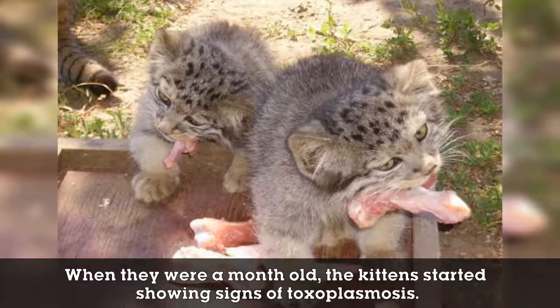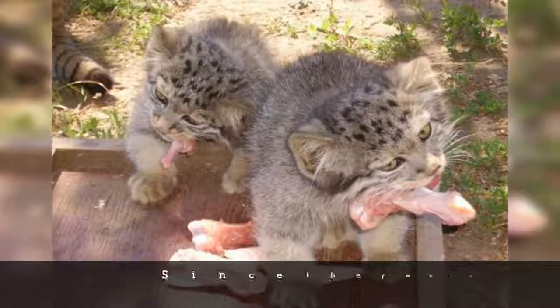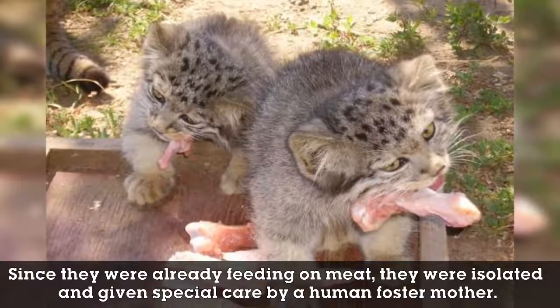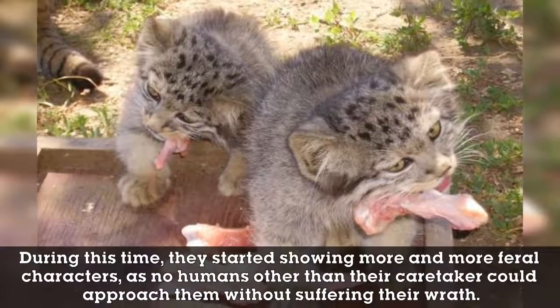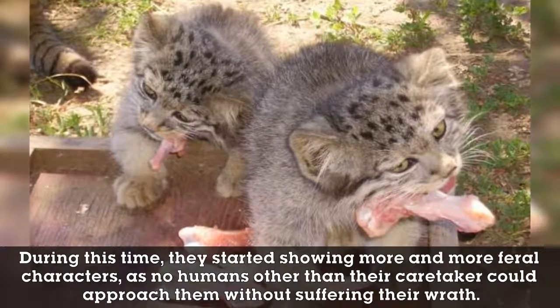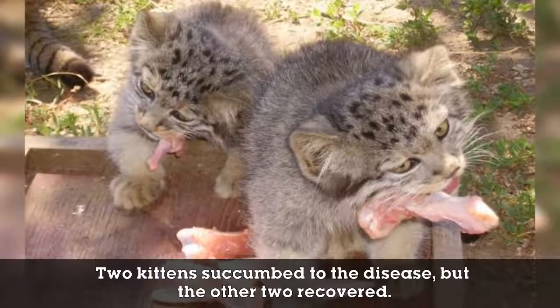Although growing big and strong, they had to combat disease. When they were a month old, the kittens started showing signs of toxoplasmosis. Since they were already feeding on meat, they were isolated and given special care by a human foster mother. During this time they started showing more and more feral characteristics, as no humans other than their caretaker could approach them without suffering their wrath. Two kittens succumbed to the disease, but the other two recovered.